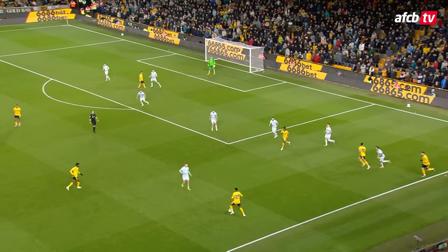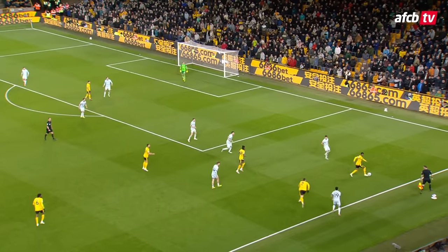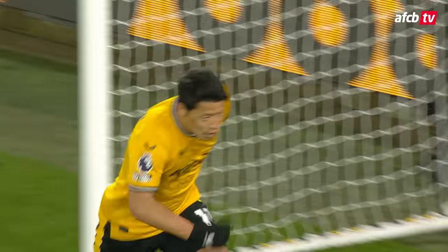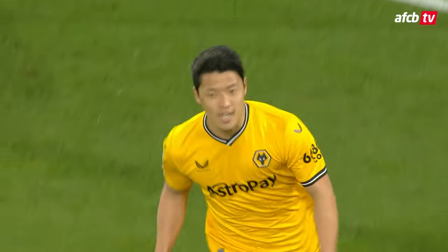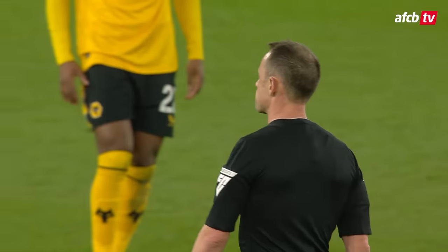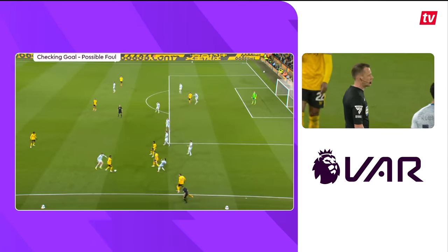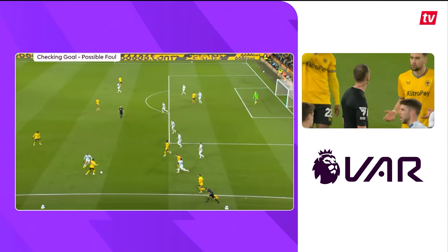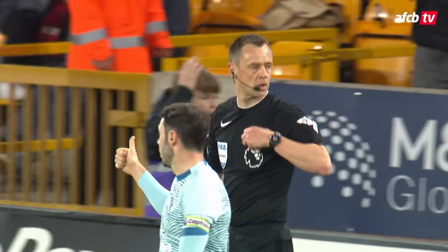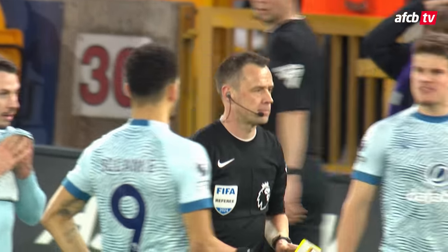Doherty takes it, back down the line it comes to Semenyo, right corner of the area — something for the Wolves fans to cheer at least. Semenyo's cross, Quaid with a header — there's the equaliser! Sprouted from nothing but a few substitutions. They are checking the goal for a possible foul. It is no goal! Delete, get your Tipp-Ex out, it doesn't count. It's Wolves 0, Bournemouth one.